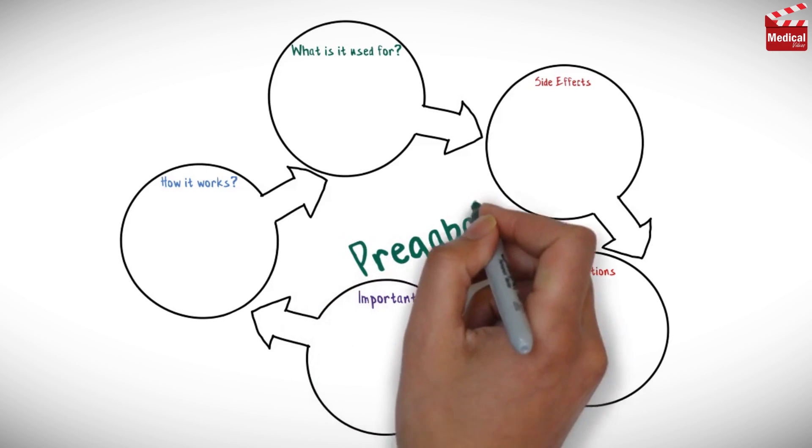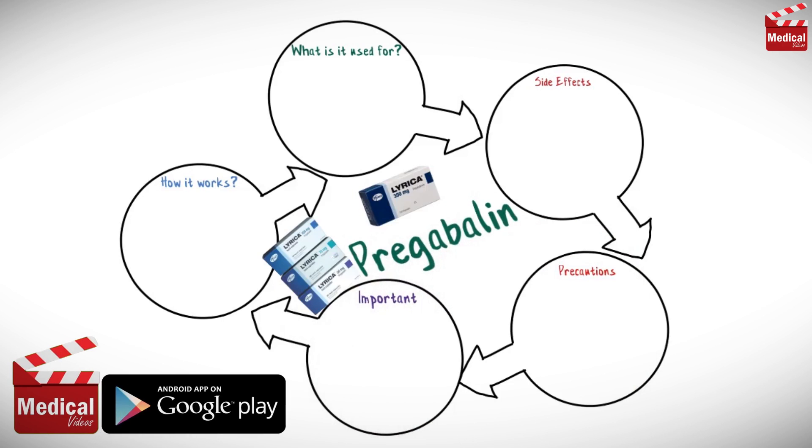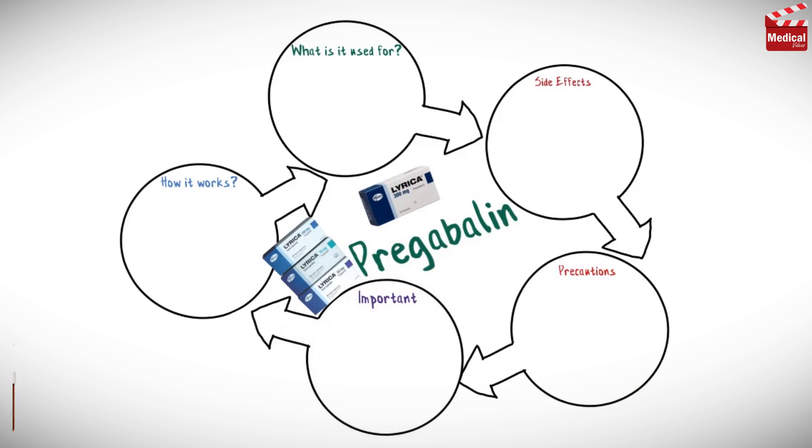In this video we'll briefly discuss almost all you need to know about pregabalin: how it works, what it's used for, side effects and precautions.